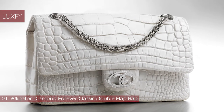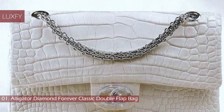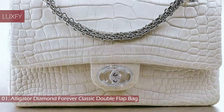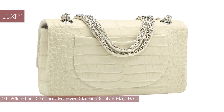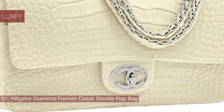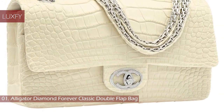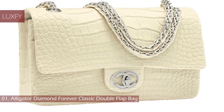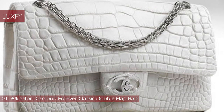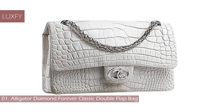Number 1: Alligator Diamond Forever Classic Double Flap Bag. This to-die-for bag is made of fine crocodile leather and has 334 diamonds encrusted on the white gold Chanel logo. It also comes with a detachable 18-carat gold chain that can be used as a strap. This bag is considered to be the seventh most expensive bag ever sold and the most expensive Chanel bag, priced at $261,000. Only 13 pieces of this handbag were ever made, but of course all the bags in this list have the exclusivity factor working for them.